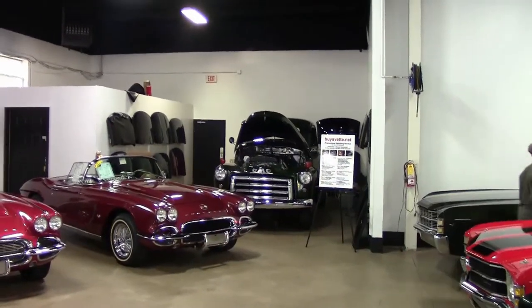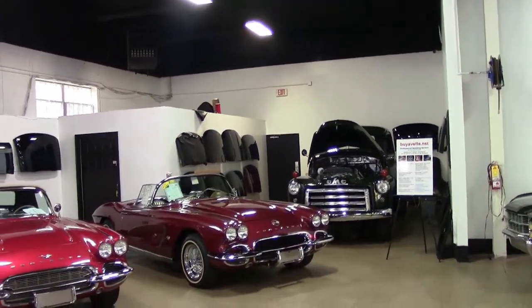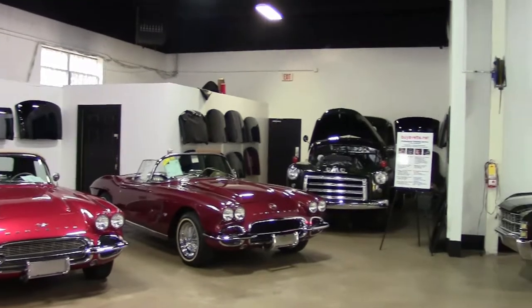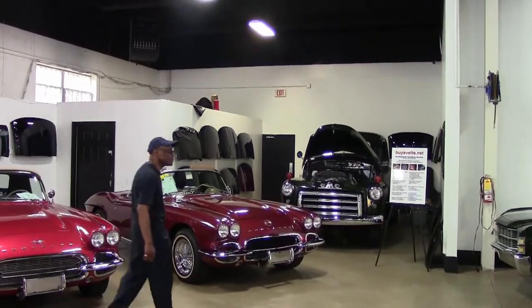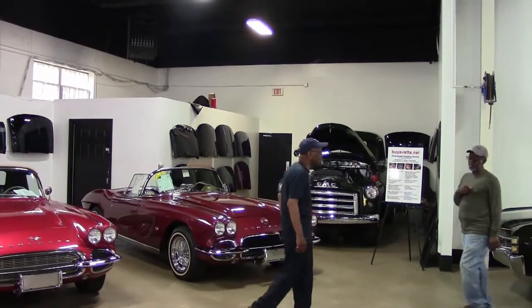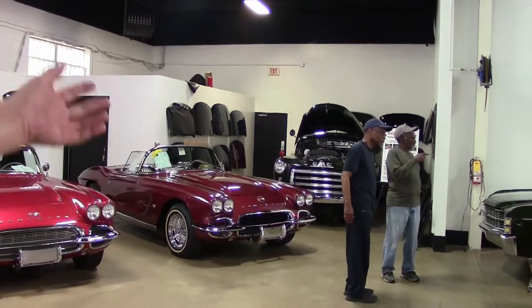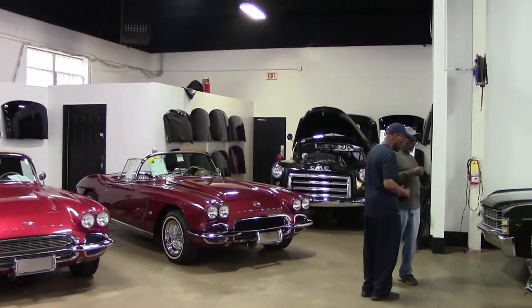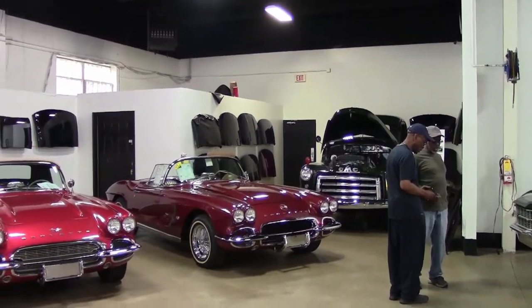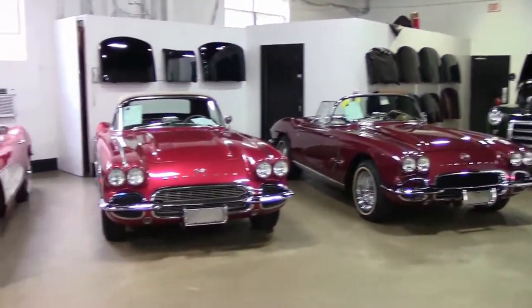There's that interesting 1948 GMC pickup — that's all original — and it's got the Blue Flame six-cylinder that they used in the 1953 Corvette. They took that same engine, carved it up, and that's where the '53 Corvette came from, using that engine. It's a weird truck with a nine-foot bed. I thought it was unique, so I had to buy it. But there's nothing like these beautiful Corvettes.